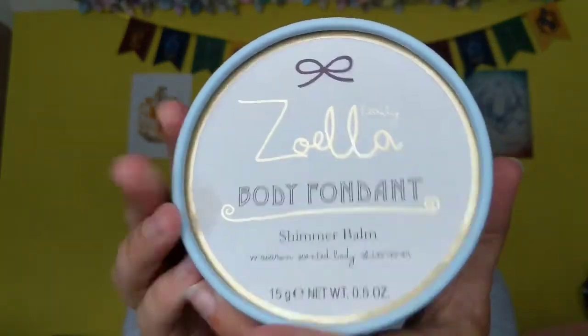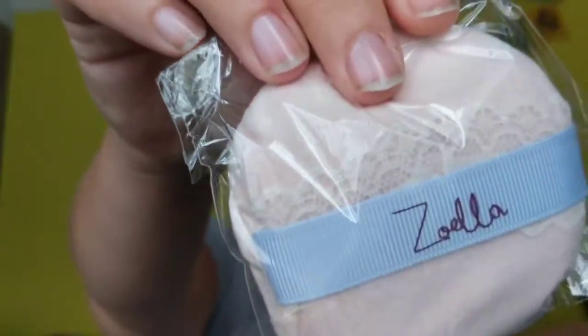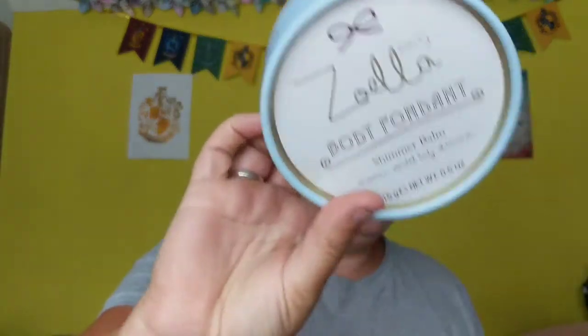Next I've got this Zoella body fondant — oh, it smells lovely! It's like macaroon-scented body shimmer. It comes with a little powder puff. It gives you a glow — you rub it over your skin and it gives you a nice shiny summery finish. I paid two pounds for this and the cheapest I could find online was £10 at Feel Unique, so that's saving eight pounds.